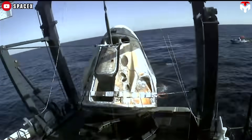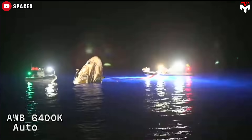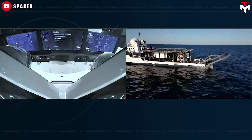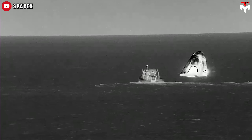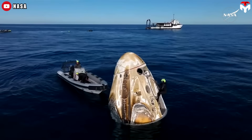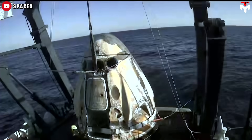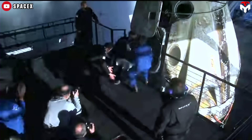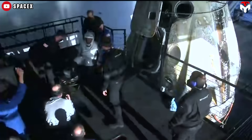Once the Dragon capsule safely lands in the ocean, recovery operations kick into high gear. Designed with buoyancy in mind, the spacecraft remains afloat thanks to its airtight construction, preventing water from seeping in. The highly trained SpaceX recovery team then follows several key steps: first, fast boats rush to the splashdown site, securing the capsule and checking its condition; second, a larger recovery ship moves into position, equipped with cranes and lifting equipment to carefully hoist the capsule out of the water; third, once aboard, the astronauts receive immediate medical evaluations. This carefully orchestrated process minimizes the time astronauts spend in the capsule post-landing, ensuring a smooth transition from space to sea to solid ground.